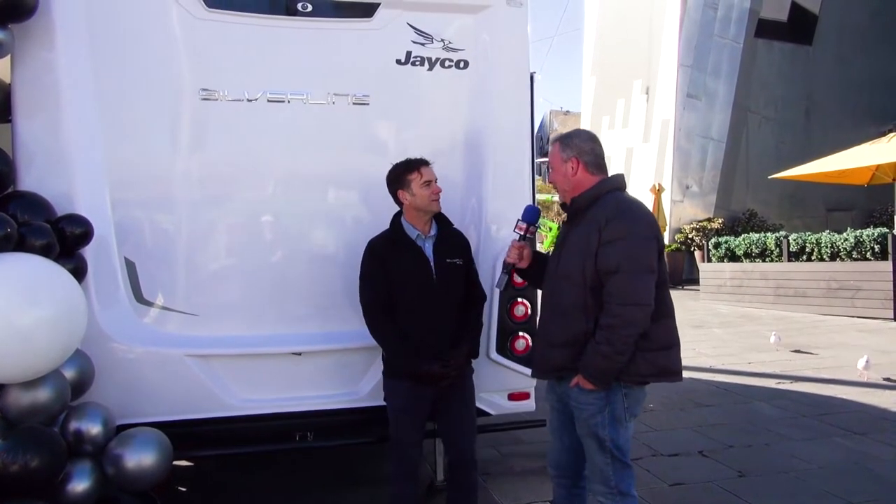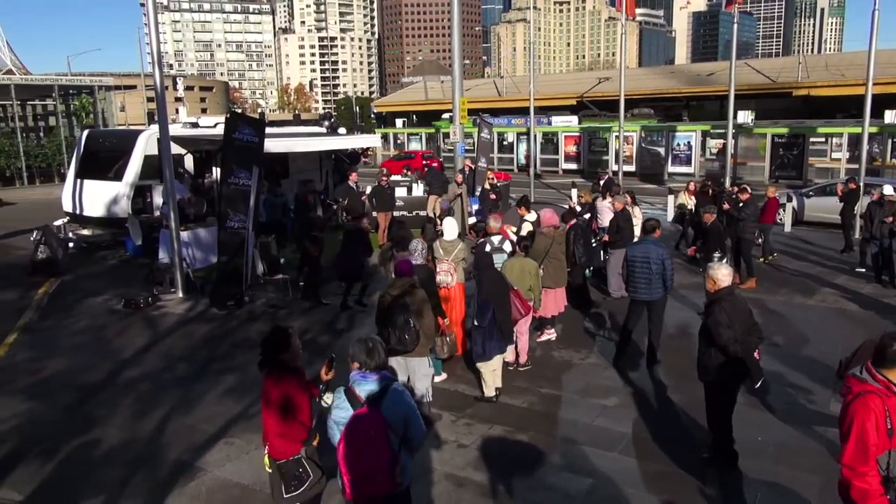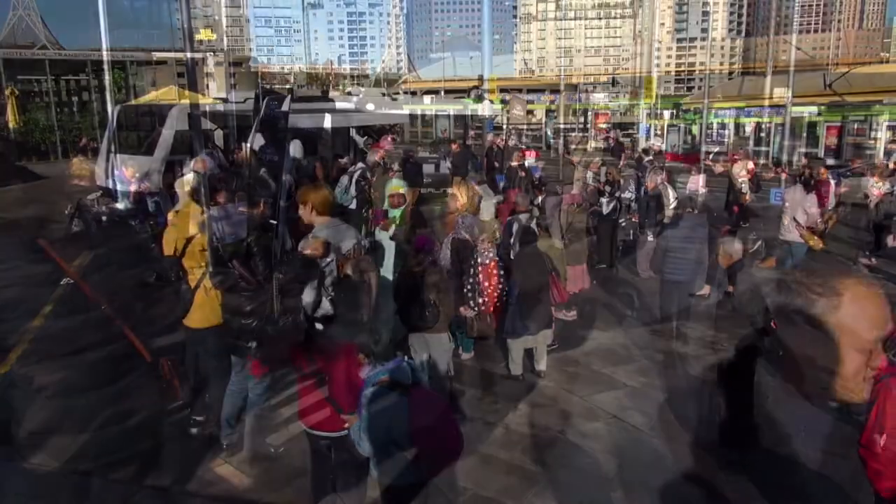G'day guys, Wozzie here on a beautiful sunny but cold day in Federation Square. I'm here with Scott from Jayco. It's an exciting day because you are basically launching the most technologically advanced caravan in Australia, if not the world.